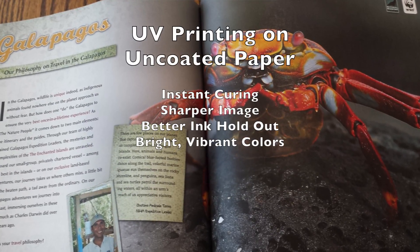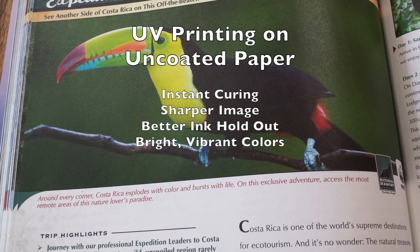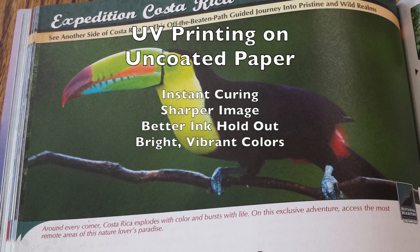Your three-quarter tone areas now have much more detail. They don't look muddy. They don't look closed in. And you get a nice, vibrant look on that uncoated stock that you would not have gotten with conventional inks.